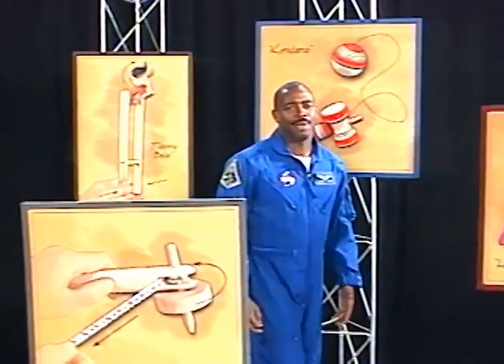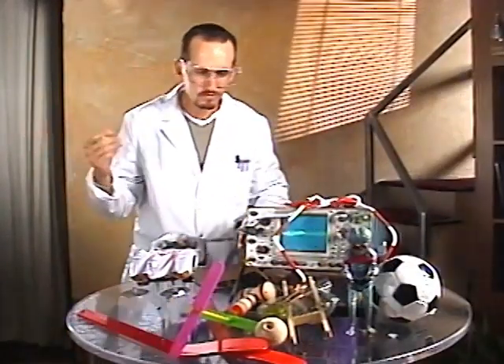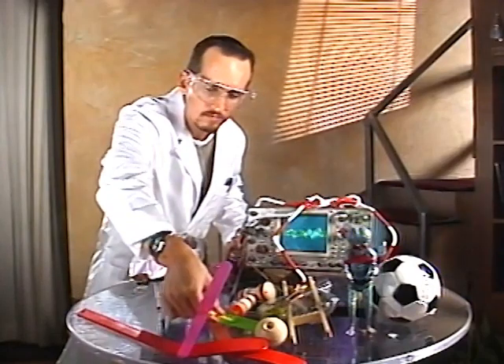In the past, you may have seen other NASA programs that highlighted toy experiments conducted on board the space shuttle. This time, we're going totally international, both with the toys that travel into space and with the space station they're going to. The toys have been collected from around the world, with over 40 toys being selected as candidates.